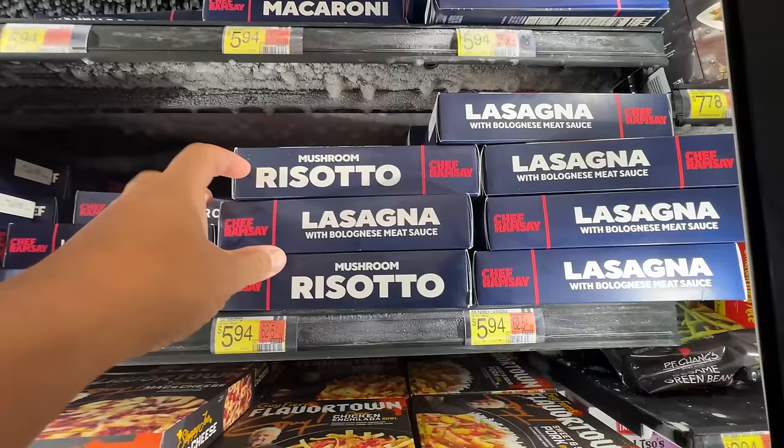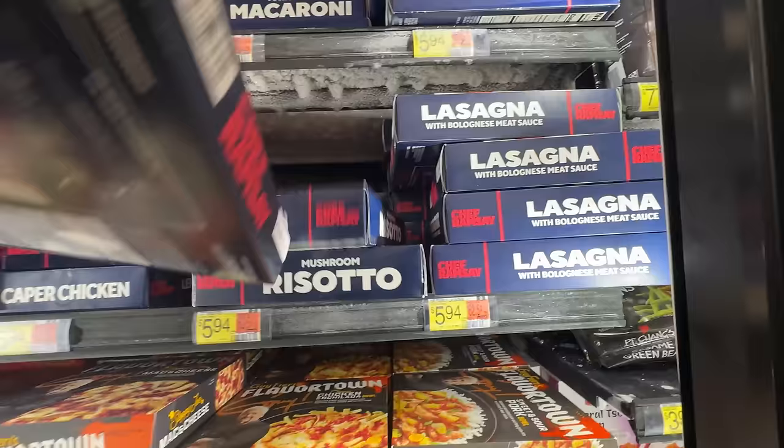Hey guys, it's Mike Chen. I don't think I've ever done a food video at Walmart before. That changes now because I hear there's a collection of Gordon Ramsay meals at the frozen food aisle here. Check this out.